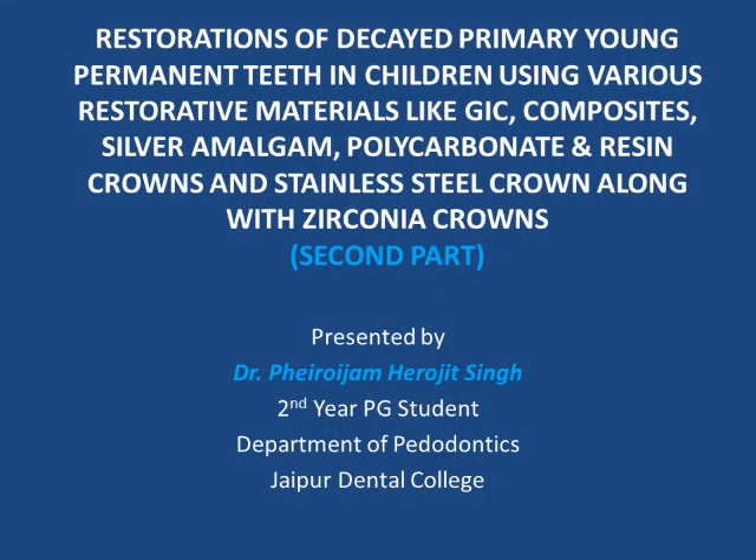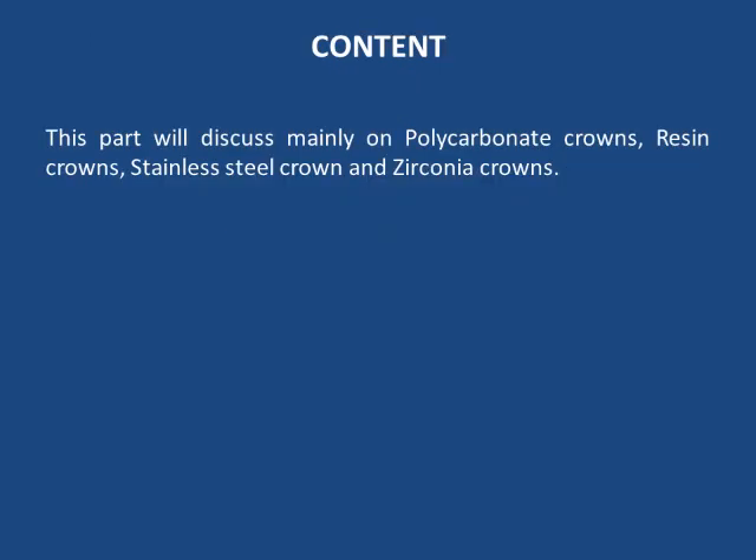Today we will discuss restoration of primary young permanent and permanent age children using various restorative materials like GIC composites, silver amalgam, polycarbonate and resin crowns, and stainless steel crowns along with zirconia crowns. This is Part 2; Part 1 was already presented by Dr. Nirmal Devwarma. We will discuss mainly polycarbonate crowns, resin crowns, composite crowns, stainless steel crowns, and zirconia crowns.